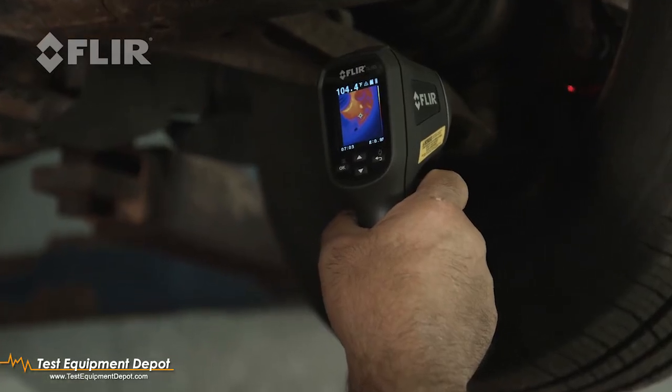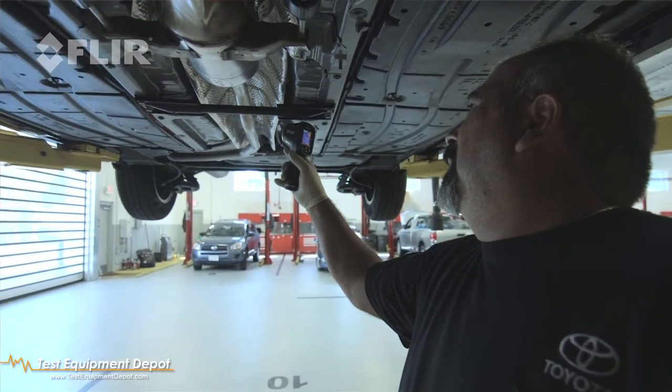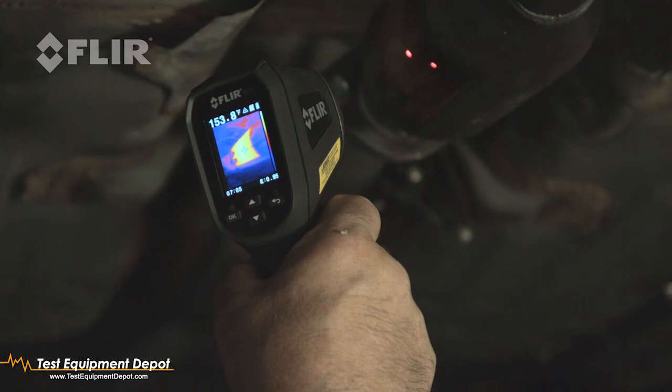Being able to see the image — where the hot spot is or the cold — it helps versus the traditional spot gun. I'm sure every shop would like to have one. The piece of equipment is going to help sell work or diagnose work. It would be very hard to go back to the spot gun.